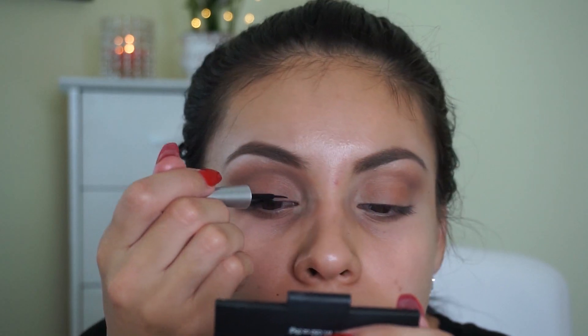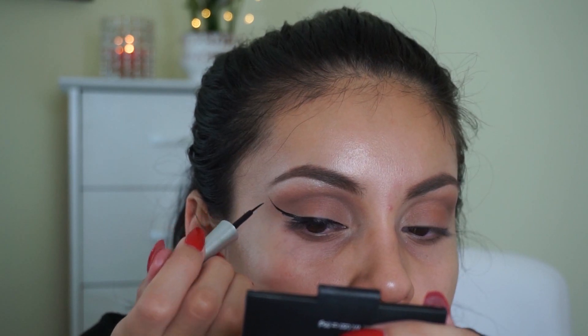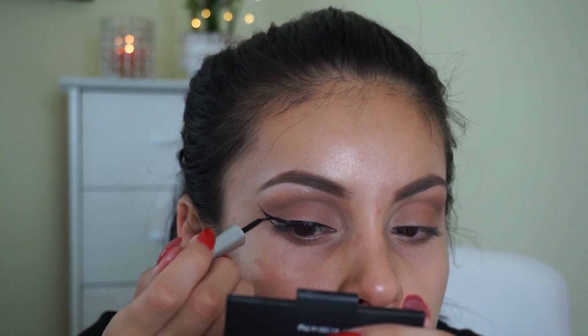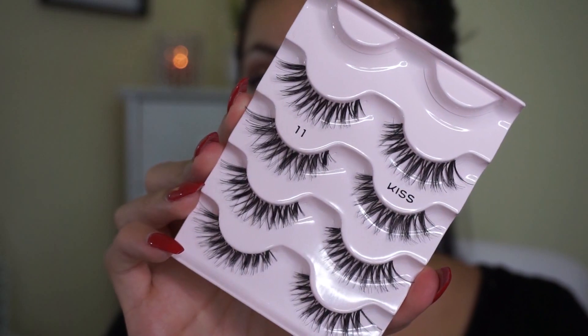Then — surprise surprise — I'm doing my eyeliner using the Wet n Wild Mega Liner. I'm doing this pretty dramatic because I want it to stand out and be the main focus of the eye. I said to myself I wasn't going to do it too thick, maybe medium, and then I ended up going thick anyway — that's my struggle every day. I don't mean to do thick winged liner, it just happens.